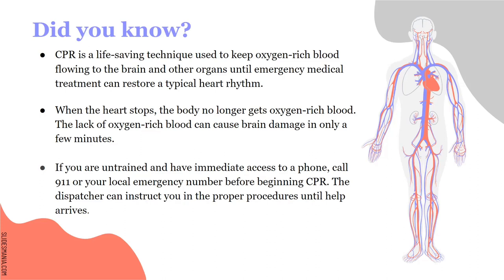When the heart stops, the body no longer gets that blood. And because of that, there are chances of that patient suffering brain damage. The lack of oxygen-rich blood can cause brain damage in only a few minutes.